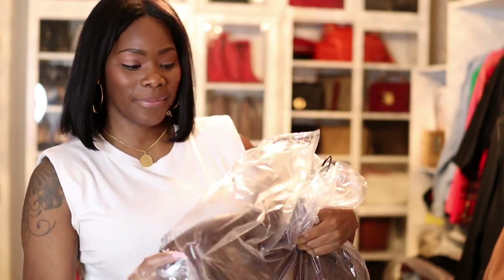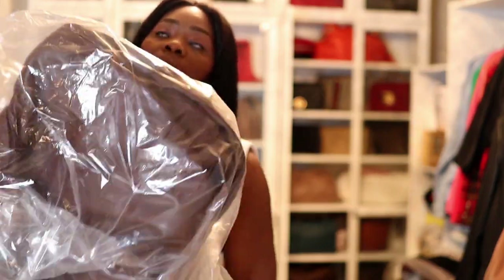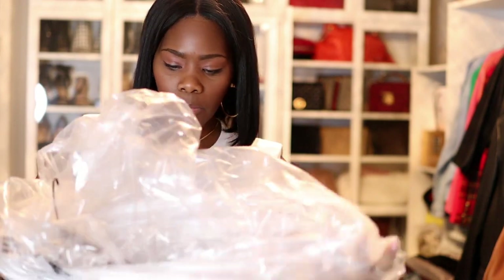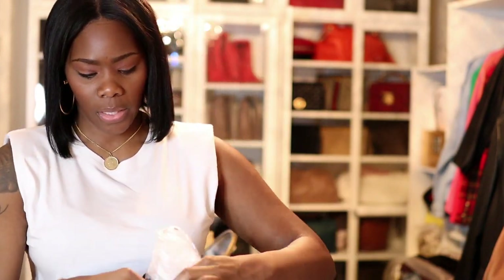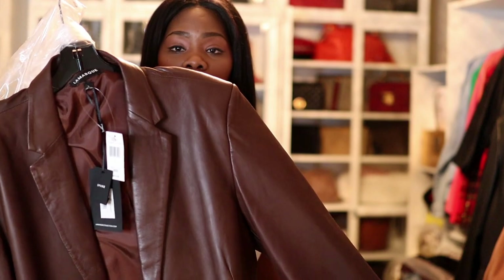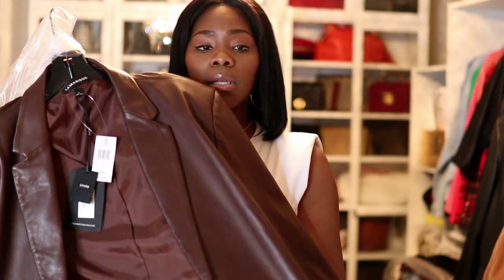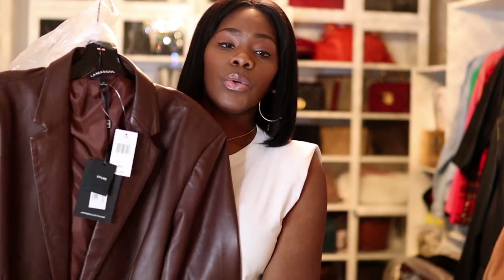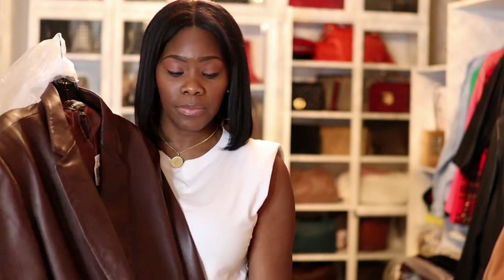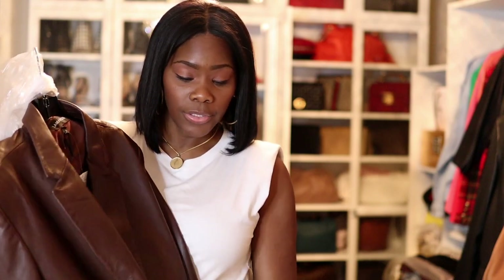Let me tell you how much I paid for this. Their jackets are $675. It's a beautiful, beautiful chocolate color — this goes with my wardrobe.